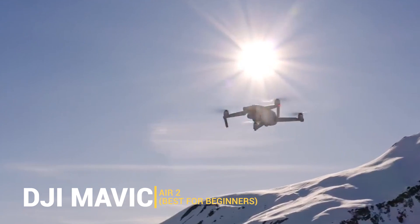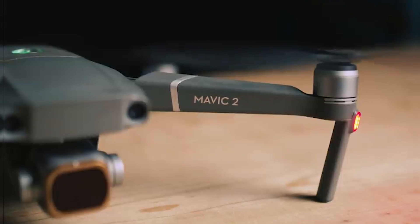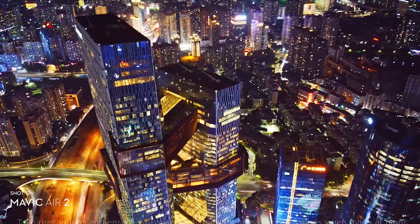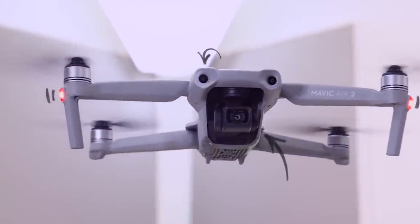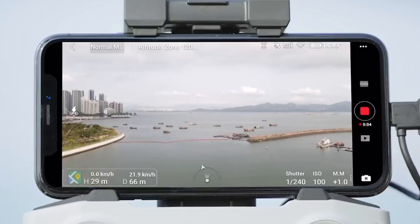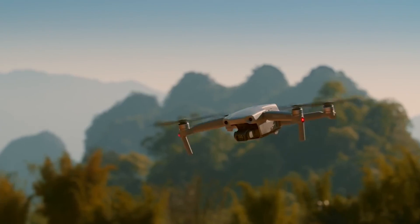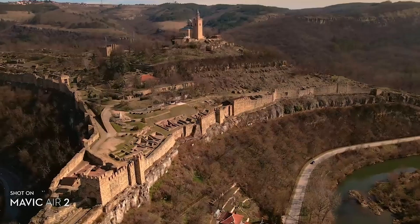Let's talk about the DJI Mavic Air 2, a drone that combines affordability with professional-grade features. It's a favorite among beginners for a good reason. With a half-inch CMOS sensor, this drone captures stunning 48MP photos and 4K 60fps videos, ensuring that even newcomers can capture professional-looking footage. A 3-axis gimbal keeps your shot steady as you explore. Here's the kicker: a 10KM transmission distance. Imagine streaming real-time video from your drone to your smartphone from a distance. Plus, 34 minutes of flight time and speeds of up to 42.3 miles per hour make this an excellent choice for covering more ground.